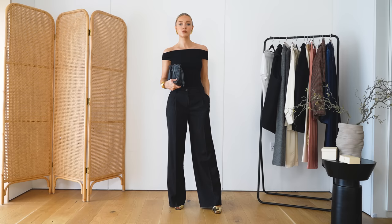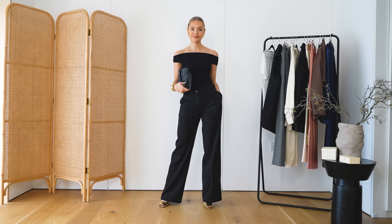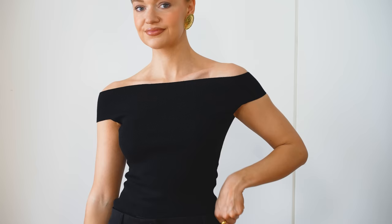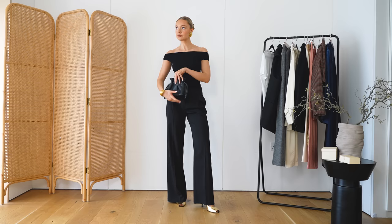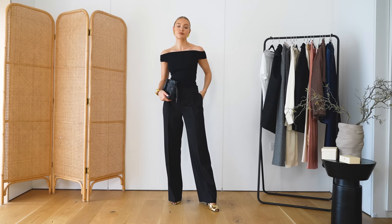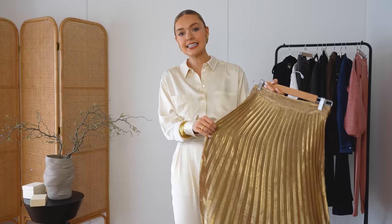What I've done next is swap the top, kept the trousers on, and styled it with this bodysuit. Cezanne actually do a really good collection of bodysuits in different shapes — some more simple, some a little bit more embellished. The same with blouses; they're a real go-to for really nice white blouses. This bodysuit is really easy to wear — an evergreen piece you can wear any time of year. You could wear it in the summer with white shorts, or in winter styled with black wide-leg trousers. Lots of different ways to wear it.